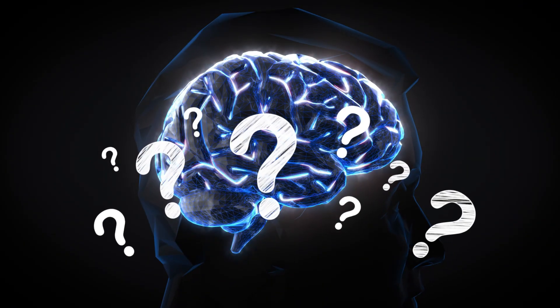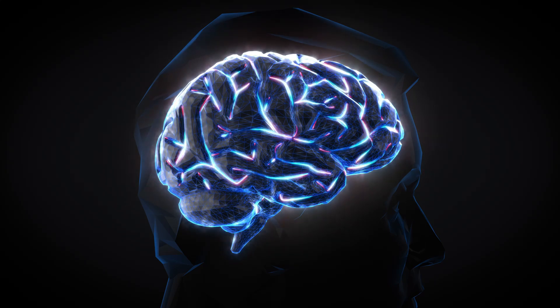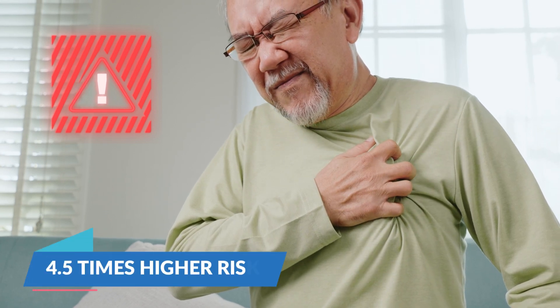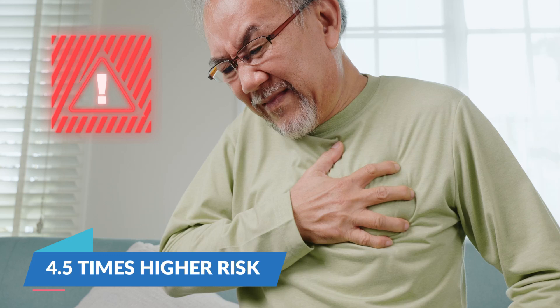Why is this so alarming? Patients who had detectable microplastics had an increased risk — 4.5 times higher risk — to develop a heart attack, a stroke, and even die.